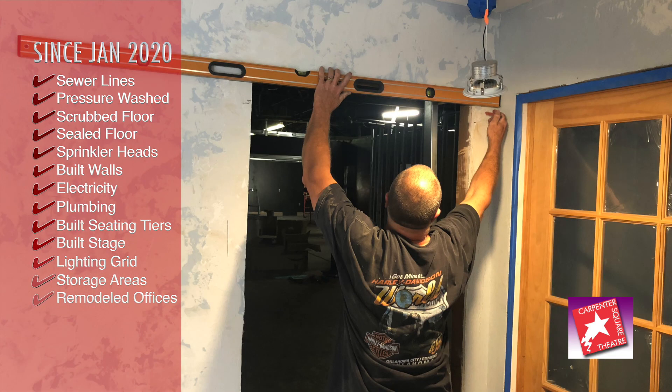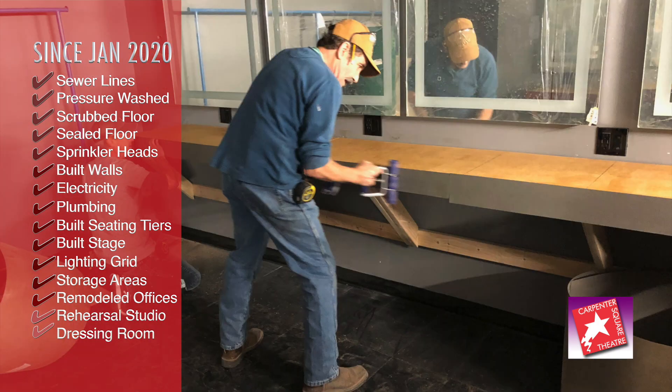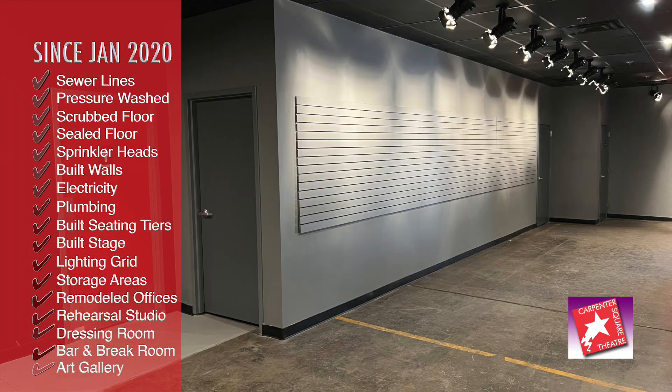We've created storage for furniture as well as for props and costumes, remodeled the offices in the front of the building, built a rehearsal studio, dressing room, bar area, and break room with laundry.